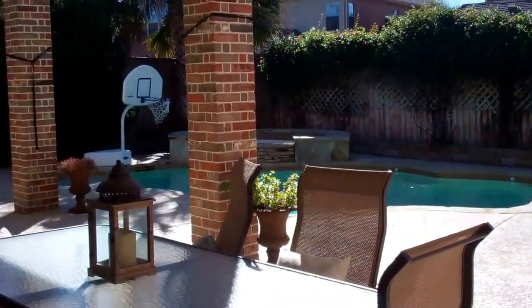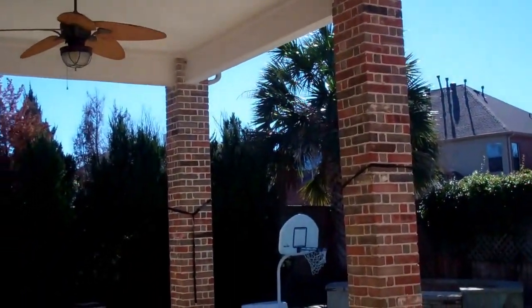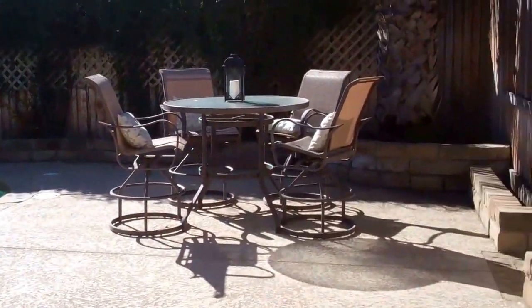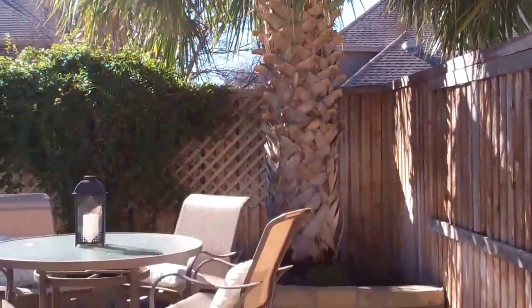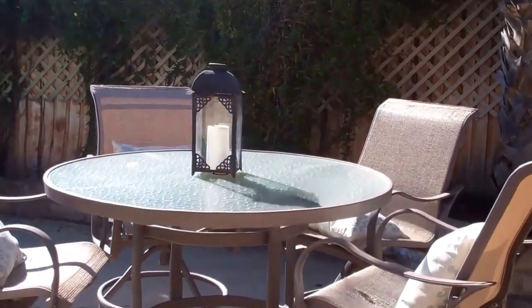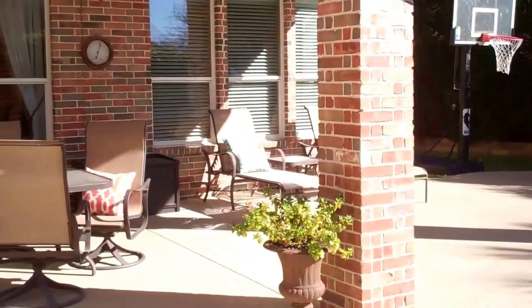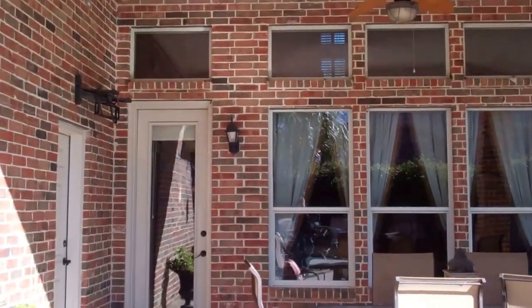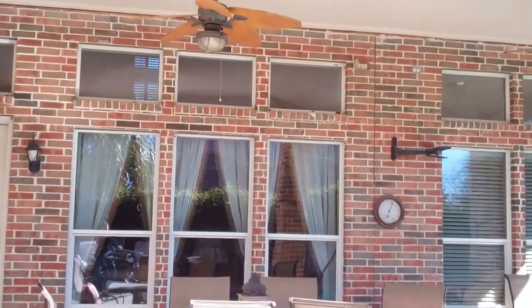Now let's go into the backyard. So here we are in the backyard — beautiful, large, extended covered patio, complete privacy, love. Look at this palm tree, that is amazing. You have an area if you wanted to come out and get some sun, or we can come over here and go back into the covered area again. And then we have two mounted brackets for TVs. Just a great entertaining space.